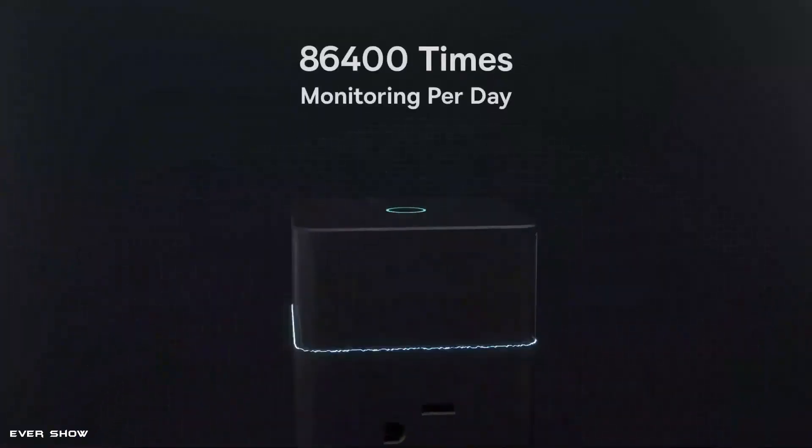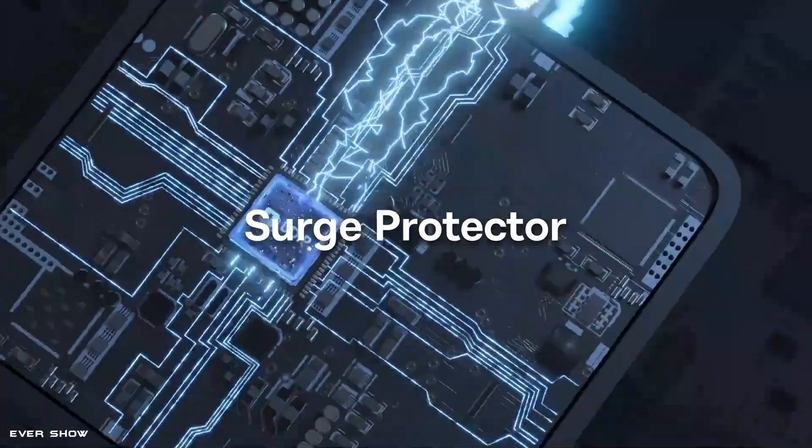This is a power station for multiple devices — cell phones, tablets, and laptops.